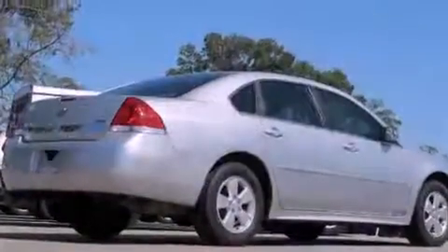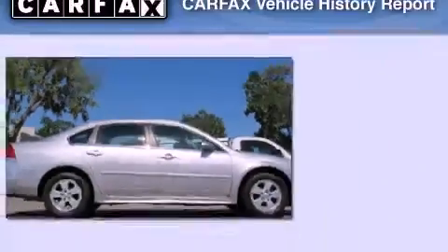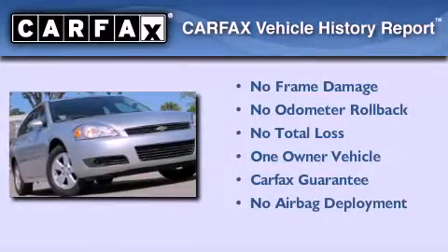With an EPA estimated rating of 29 miles per gallon on the highway, it's easy to see how you can save. This Chevrolet has had only one owner and it qualifies for the Carfax buyback guarantee.